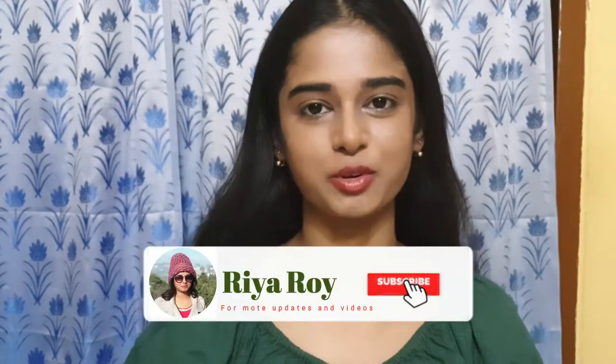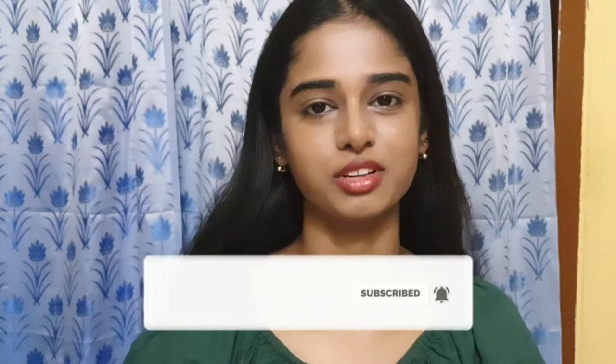Hey guys, welcome back to my channel, hope you all are doing well. For those who are new, hi, I am Rhea and I make videos on skincare, health, fashion, and sometimes fitness. If you are into any of these, do consider subscribing and hitting the bell icon so you get notified every time I upload. In today's video I am going to review some products I have been using for about one and a half months, and I am completely sure of what to tell you about them. So without any further ado, let's begin.